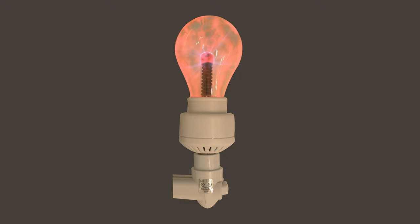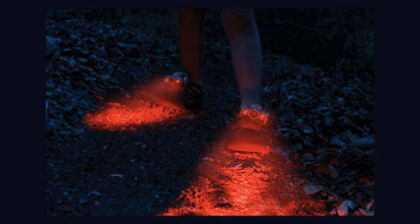Then we have this plasma light bulb. This is a great alternative to regular night lights — this night light is a twist on the classic plasma ball. Then the Expedition shoe lights: these attach to the shoes of those little explorers and come with an activity field guide too.